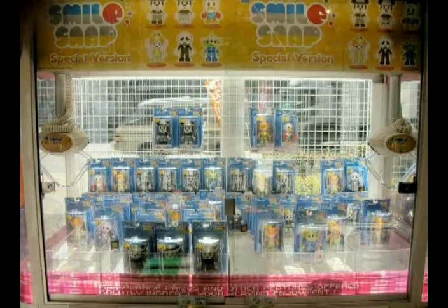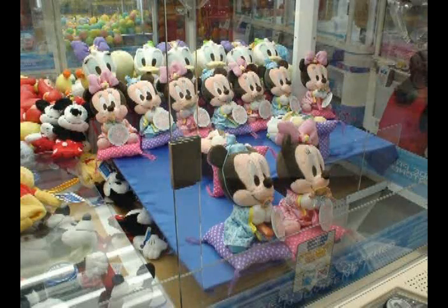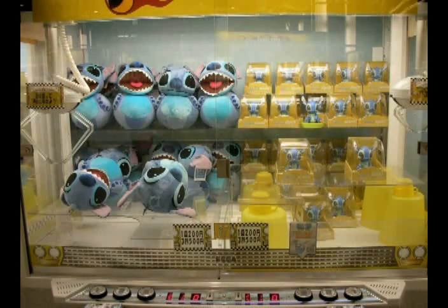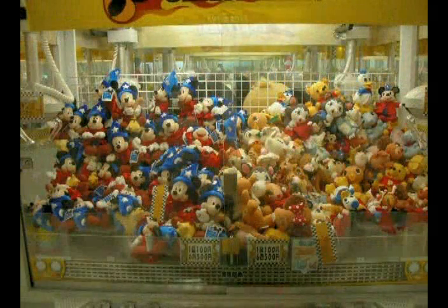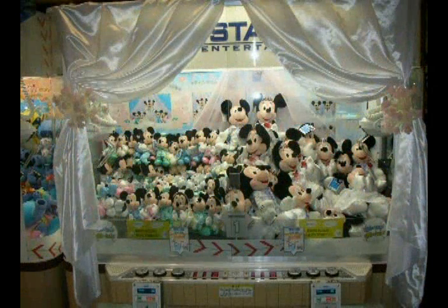Sega UFO Catcher is a quality Sega product and has been proven to be most successful when good quality, licensed plush is used. Fortunately, Sega is your one-stop shop for amazing Disney plush. Choose from keychain, medium, and jumbo plush.